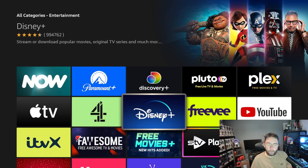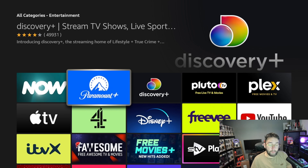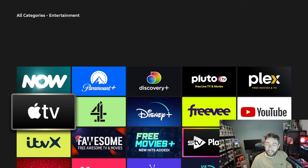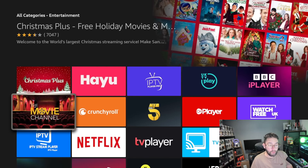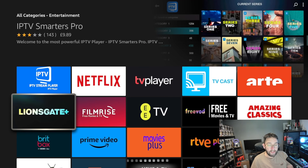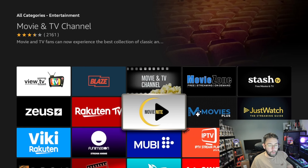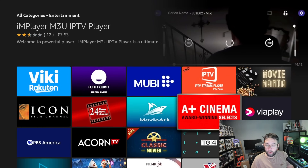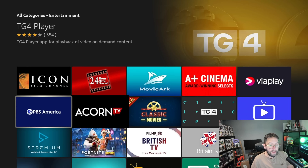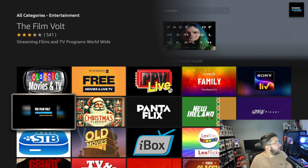The top few are sponsored, so you're going to see all your regular recognizable ones — Freebie, Discovery Plus, Paramount Plus, Now TV, even YouTube. But as you scroll down you will see more and more: Film Rise, Brick Box, Movie Plus, Recruiting TVs, loads of stuff on there. We'll install a couple in a minute. Movie Arc has a lot as well.